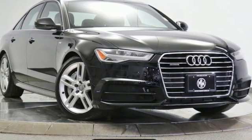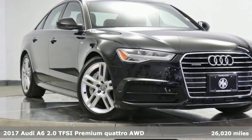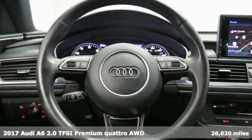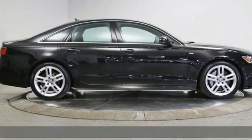It's a 2017 Audi A6. Powerful performance is in Audi's DNA and it's never been more evident than in this commanding and efficient A6.